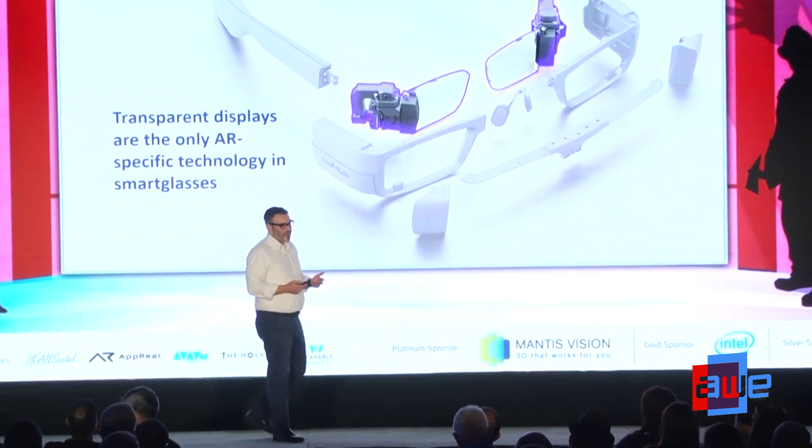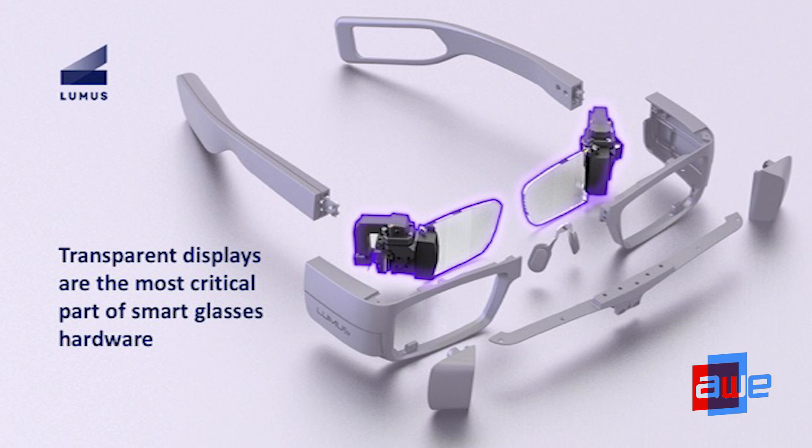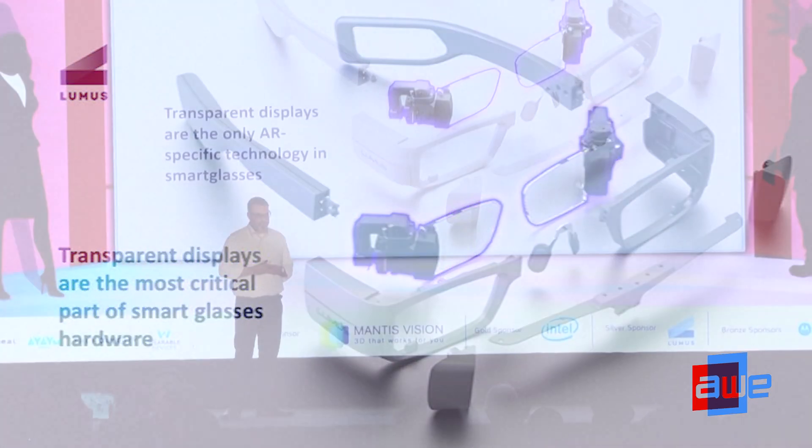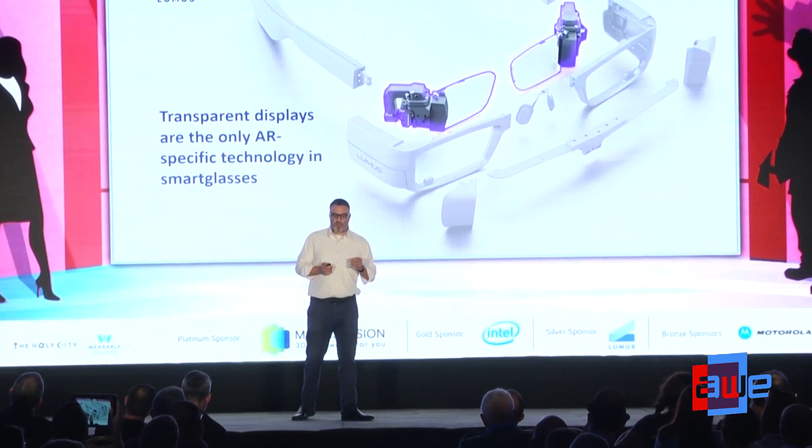Transparent displays are the only AR-specific component you'll find in a pair of AR glasses. Everything else — the commodity components — you'd find in a smartphone, a monitor, or any other technology. But the transparent displays are really where the rubber hits the road.